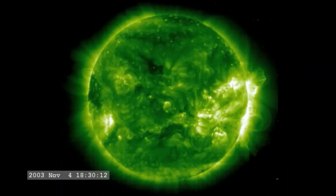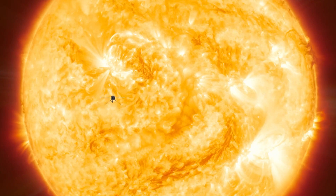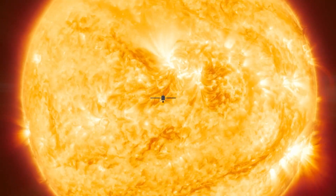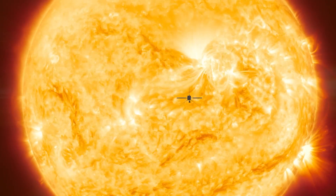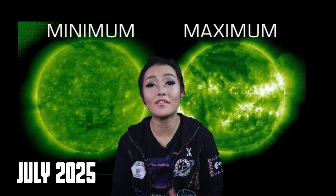During the last solar maximum in 2003, things got so bad that people travelling on airplanes were subjected to small doses of radiation. But a big solar storm could easily lead to worldwide blackouts and an internet apocalypse. The next solar maximum is estimated to be in July 2025, where we expect a peak of 115 sunspots. The havoc this is expected to play on satellites, radio, and more is going to grow over the coming months.